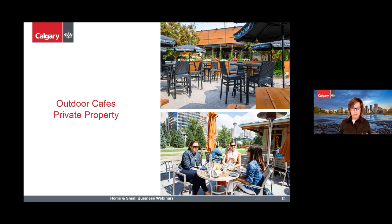The pre-application is the first step. If you're thinking about an outdoor cafe and want to get started, just contact us at calgary.ca live chat and request a pre-application for an outdoor patio.